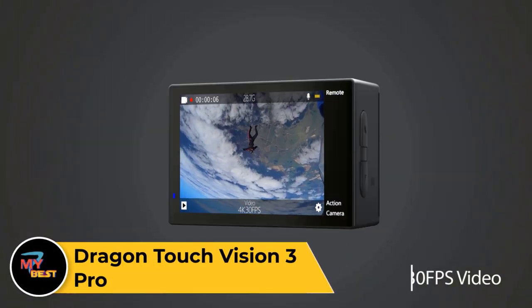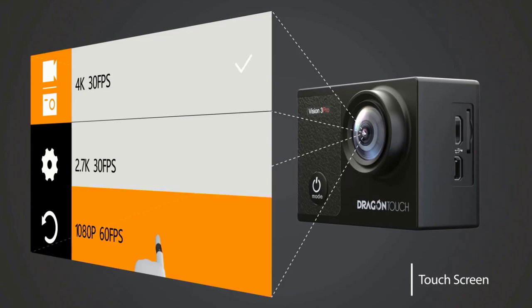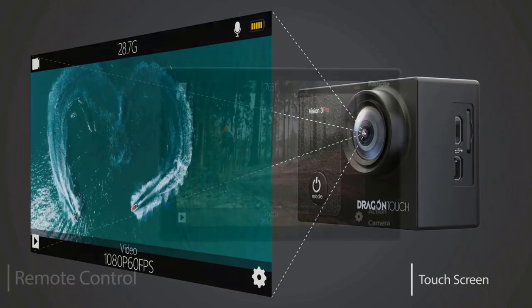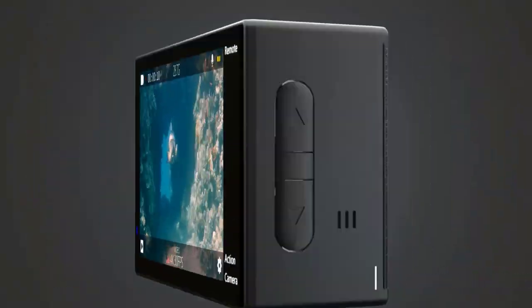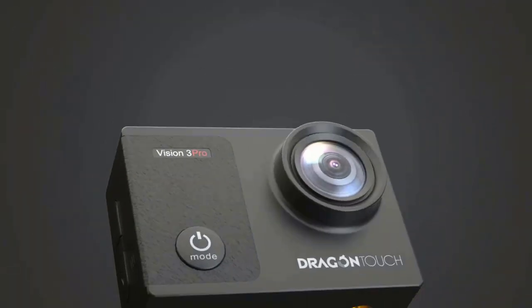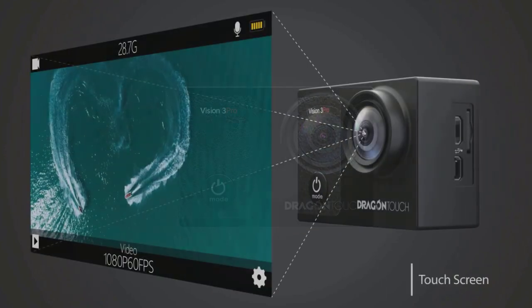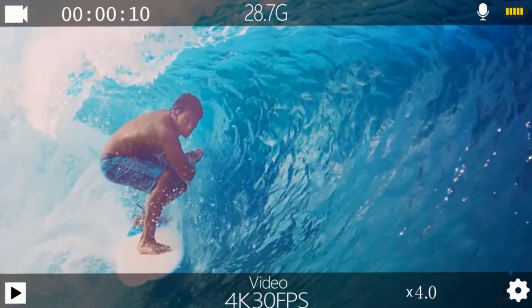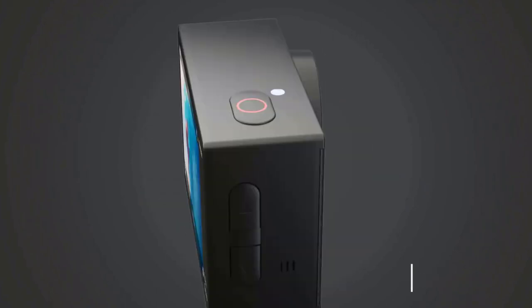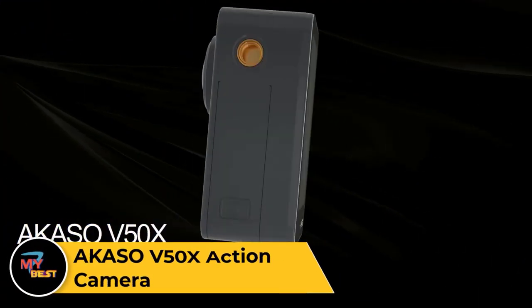Dragon Touch Vision 3 Pro. The Dragon Touch Vision 3 Pro is a feature-packed action camera designed for capturing stunning footage of your adventures. Equipped with a 4K 16MP Sony sensor, it delivers high-quality images and video, including 4K video recording at 30 frames per second, ensuring crisp and detailed footage. Its waterproof housing allows for underwater shooting up to 100 feet deep, making it perfect for snorkeling, diving, and other water sports. The camera features built-in Wi-Fi for easy connectivity to your smartphone, enabling convenient remote control and instant sharing of your footage. With electronic image stabilization and a variety of shooting modes including time-lapse and slow motion, the Vision 3 Pro offers professional quality video recording in a compact and durable package.